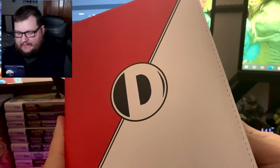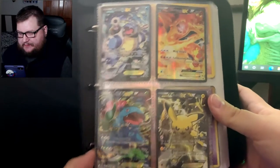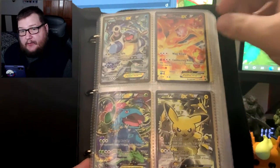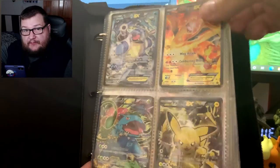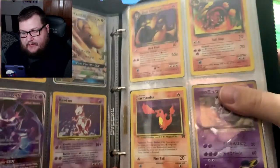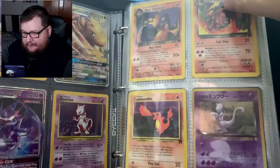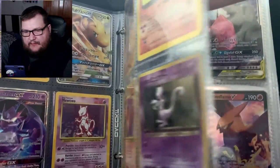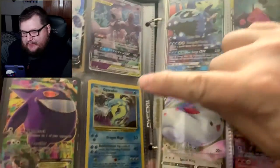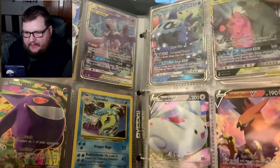I'm pretty excited for this because I haven't really shown much of it off and it's quite extensive what we've got so far. I like this binder a whole lot more than my first binder, but there are some heavy hitters in that binder that I'm really proud of — stuff that we've pulled like the Charizards from Champion's Path, Evolutions.